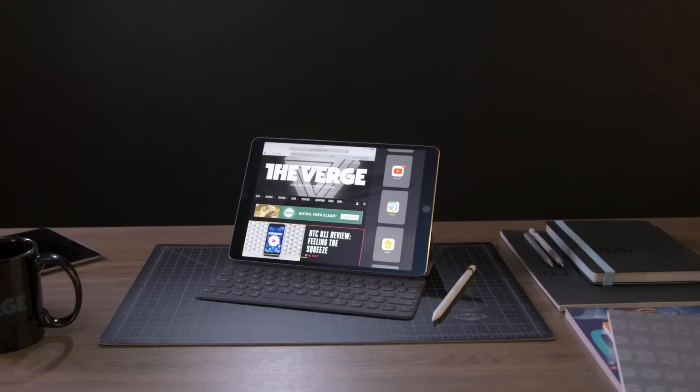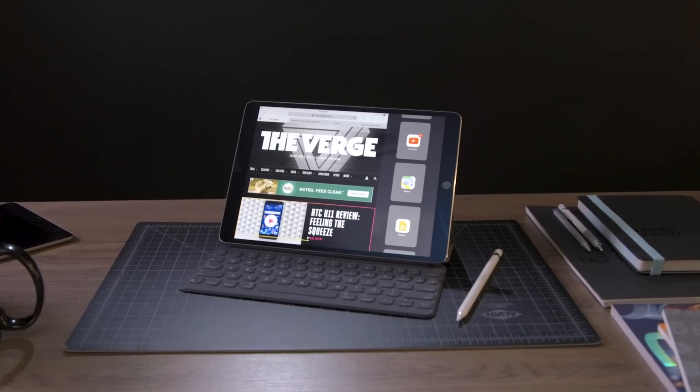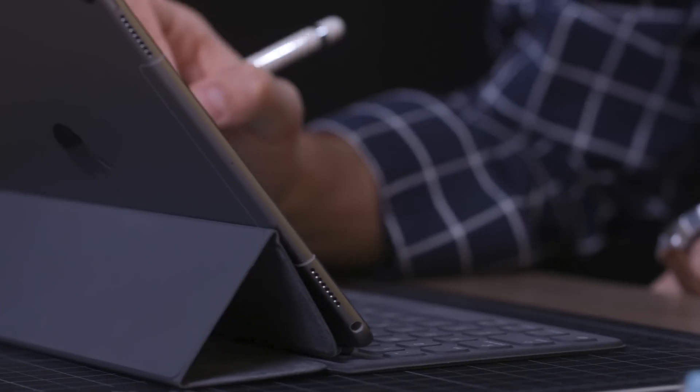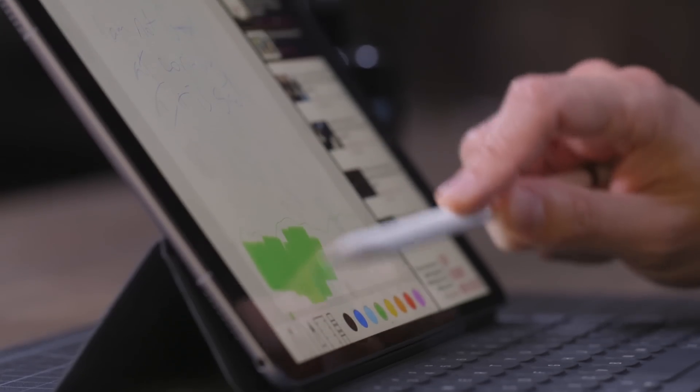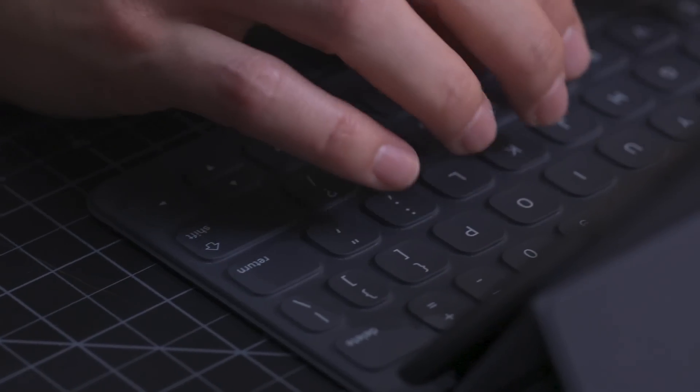Last week Apple updated its Pro line of iPads, so now we definitely know the difference between a Pro iPad and a regular iPad. An iPad Pro has a bigger screen, a better screen, a faster processor, four speakers, support for an Apple Pencil, and support for a Smart Keyboard. This right here is an all-new shape — it's a 10.5-inch iPad, and it's so good and so powerful it really just feels like Apple is showing off.